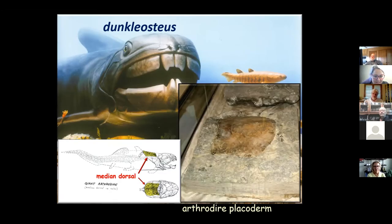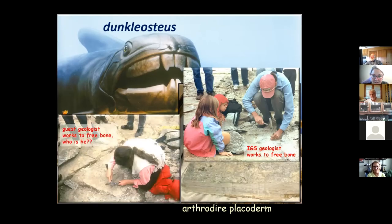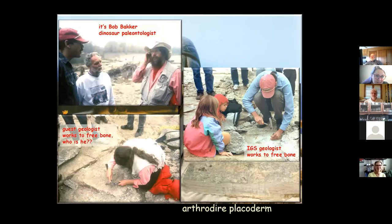If you look at the illustration at the lower left of the display, the yellow area is called the medial dorsal plate — one of the big plates in the back of the head — and that's what we have preserved. It was discovered by a little kid who pointed at a funny-shaped puddle and asked a nearby professor what it was. The professor sloshed the water away and there it was. Brian Witske from the Iowa Survey got to work cleaning around it to see how much was there, supervised by a couple kids. We also had guest geologist Bob Bakker — the famous dinosaur paleontologist — come help with this big bone.